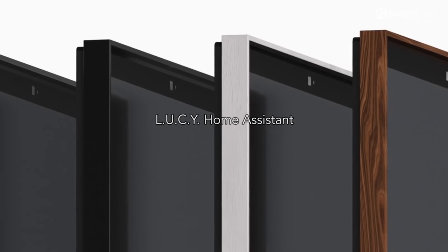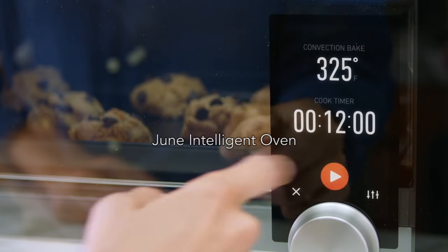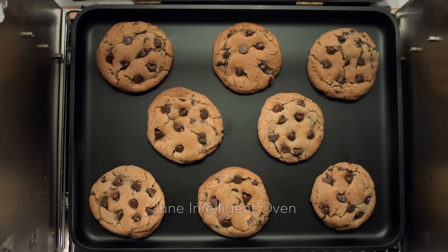Next is Lucy, a home assistant that connects and controls your smart home gadgets. Finally, we've got the June Intelligent Oven, a countertop oven that helps you produce restaurant-quality meals.